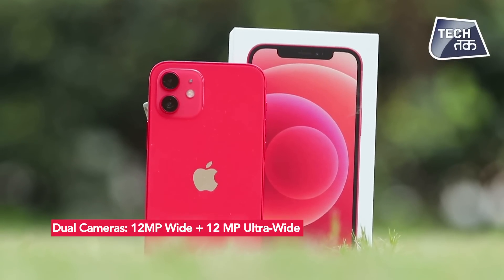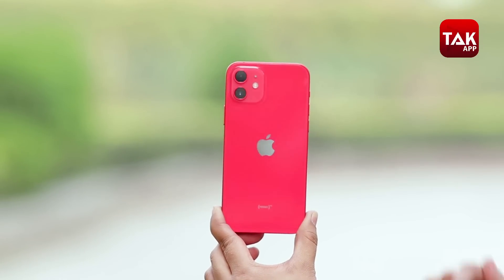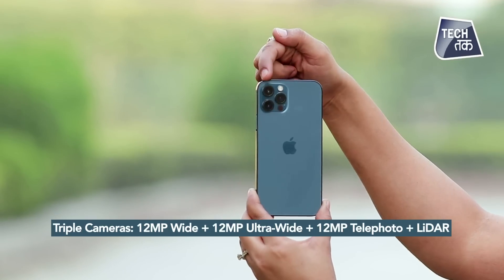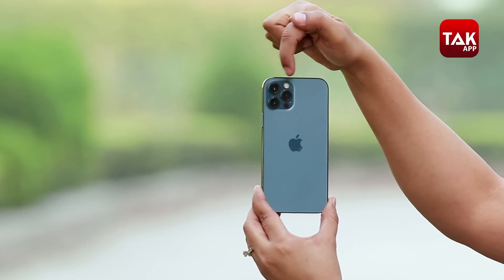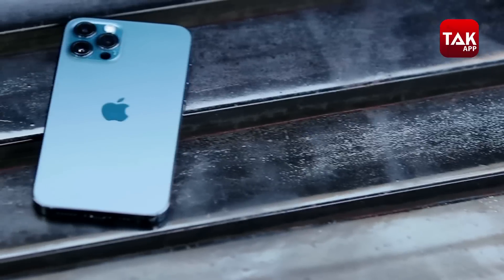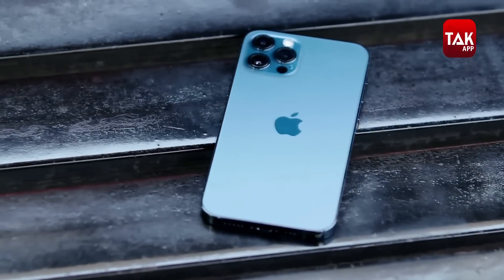Bahut bada differentiator hai camera. iPhone 12 mein aapko do cameras milte hain - 12 megapixel plus 12 megapixel, which is wide angle and ultra wide angle. Wahin iPhone 12 Pro mein aapko teen cameras milenge - do cameras wahi 12 megapixel wide aur ultra wide, aur ek additional telephoto lens jo LiDAR ke saath aati hai.